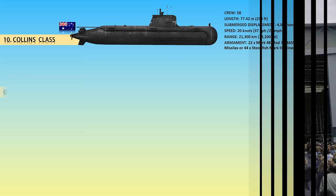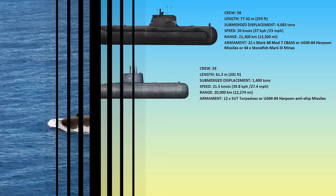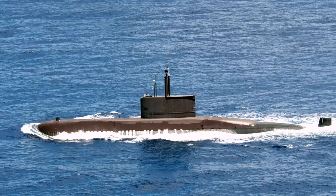At number 9, the Changbogo class. The Republic of Korea Navy operates attack submarines of the Changbogo class. The class is a licensed-built South Korean variant of the German Type 209 class. The submarines are designed to operate in low-noise environments. To reduce the workload of the crew, each submarine is completely equipped with automated systems.